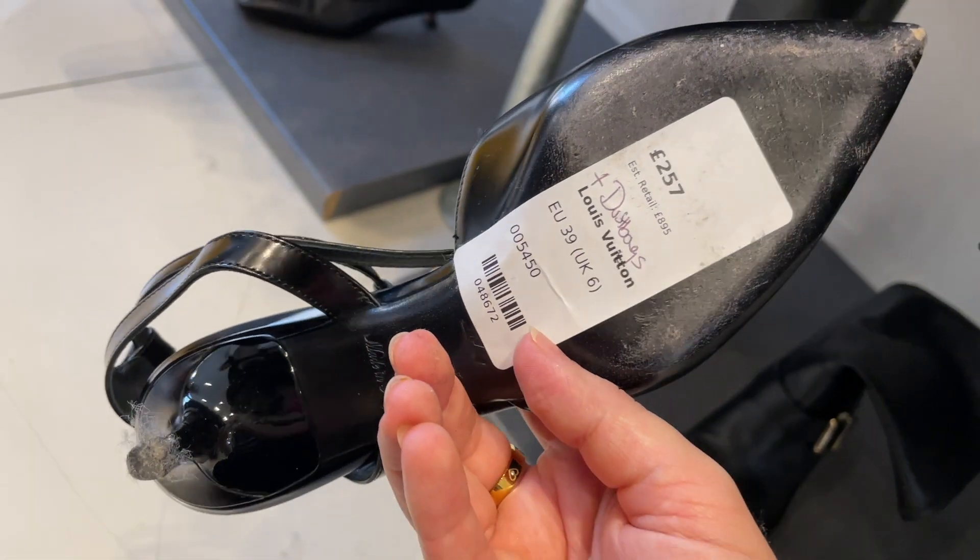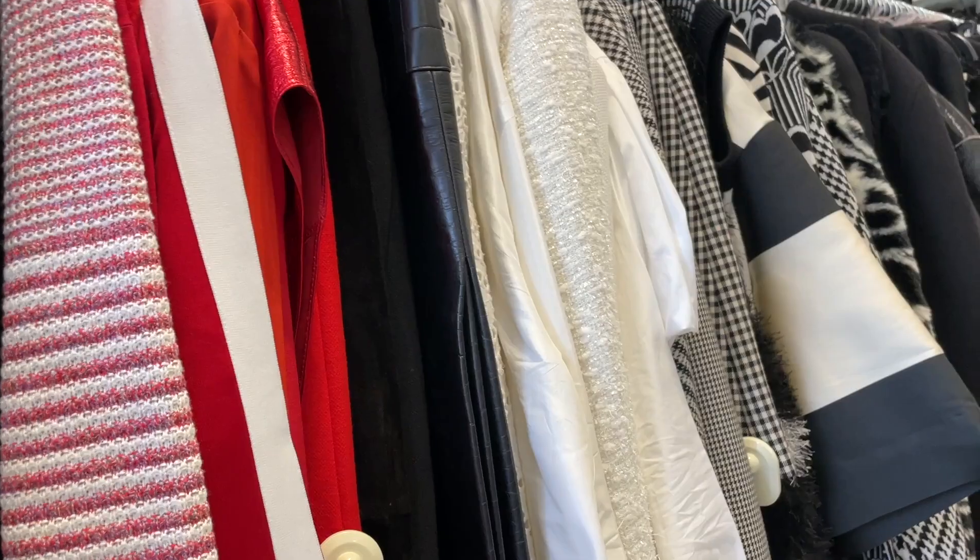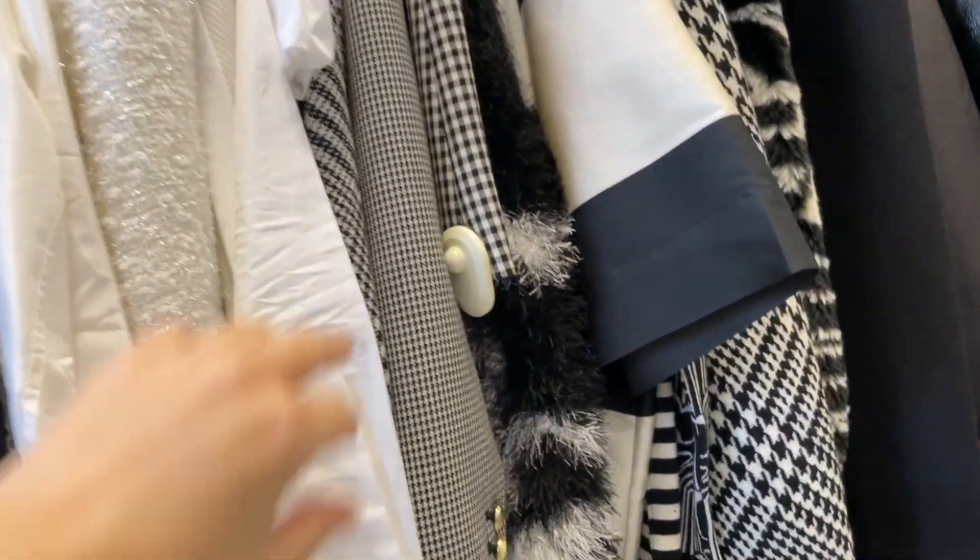These are Louis Vuitton, £257. I always like black for some reason - I'm always in black clothes.